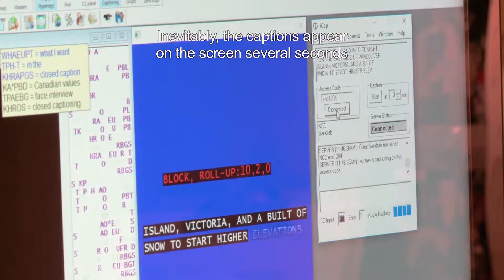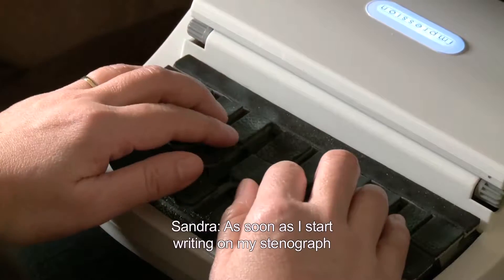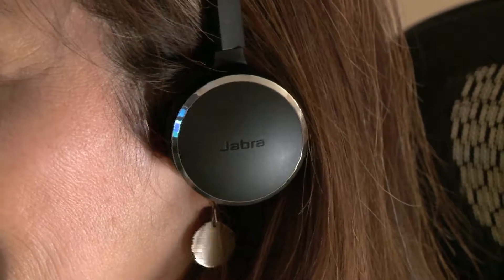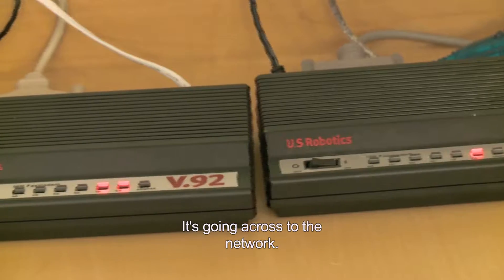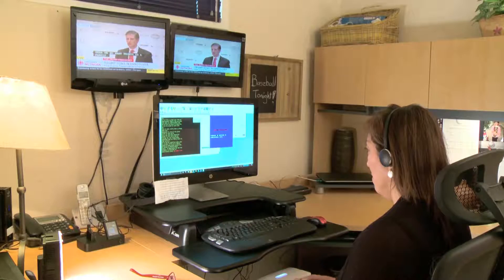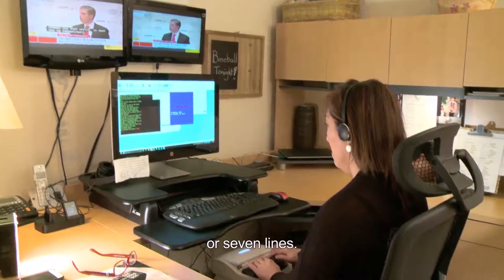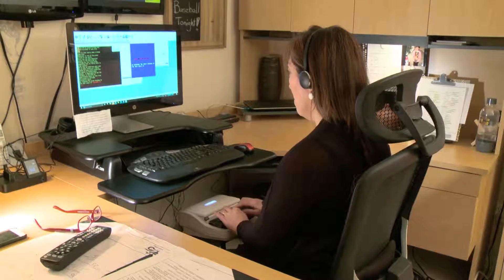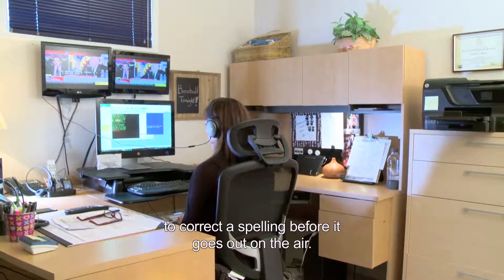Inevitably, the captions appear on the screen several seconds behind the action. As soon as I start writing on my StenoGraph machine, captions will start generating, so there is a bit of a lag. I'm hearing it, I'm writing it, it's processing through the modem, going across to the network and through an encoder at their end as well, and then it comes across the television screen. We experience lags anywhere from two lines up to as much as six or seven lines. We have what we call buffer times, and there's about a three-second buffer that I have to correct a spelling before it goes out on the air.